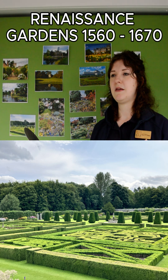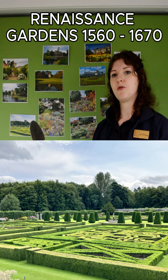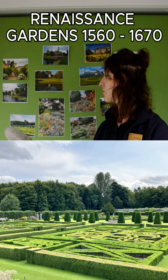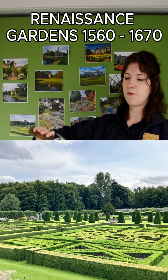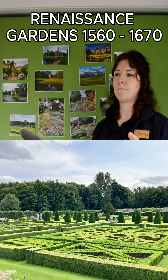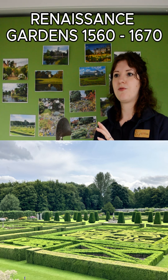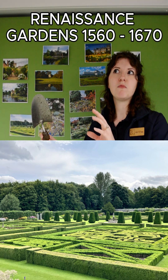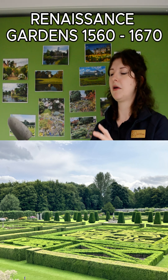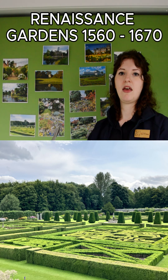A lot of these gardens, especially those based on the Italian and French Renaissance, would be very formal relatively close to the house — perhaps looking down on the parterres. Further away they would often have wildernesses or boscos, as they were known in Italy, where it was more trees and made to look natural even though it was man-made and planted up. These were meant to show a contrast between the formal and the natural.